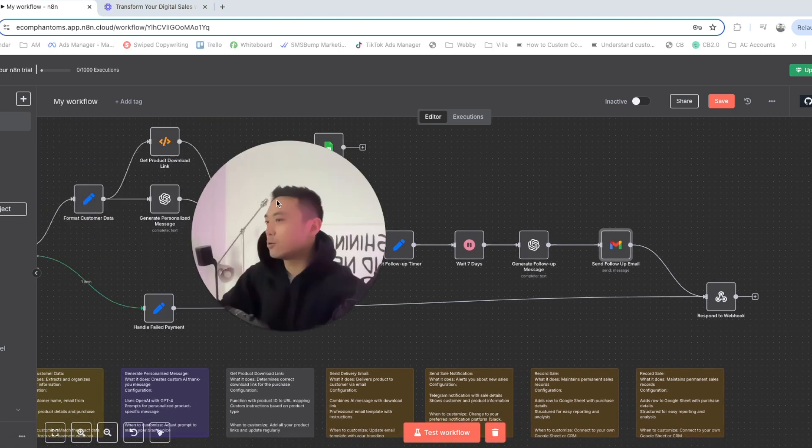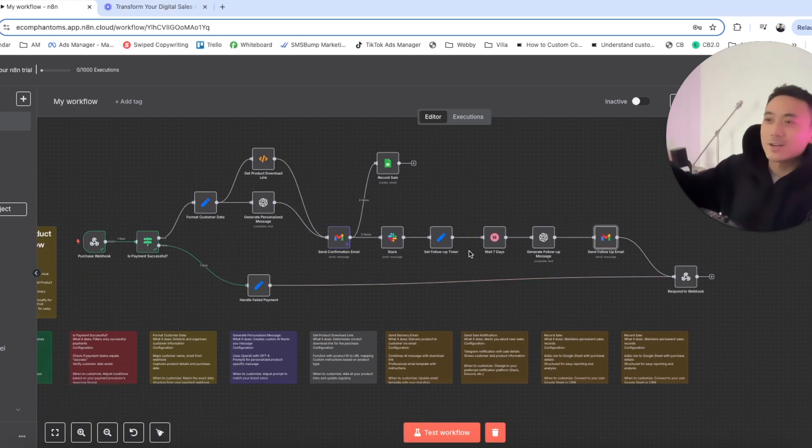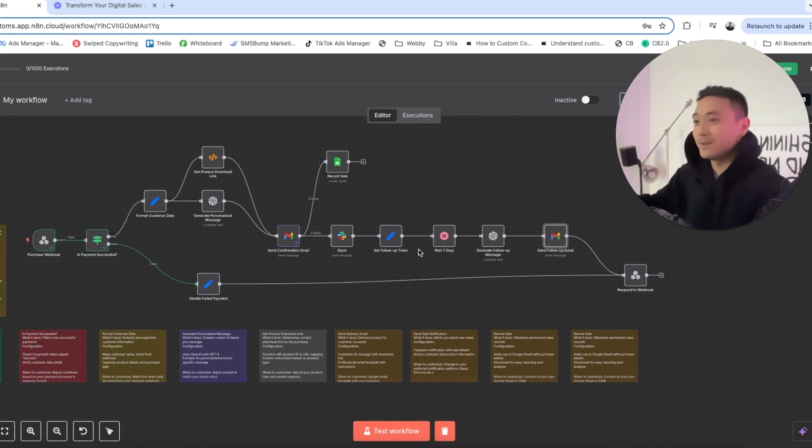This workflow automates your sales system for your digital product business 24/7. You don't have to manually fulfill orders, send each customer what they bought, send follow-up messages seven days after, or manually update your CRM with new customers. It's an all-in-one digital product AI assistant that sends messages, collects data, posts data, and updates you on what customers are doing and what products they purchased.